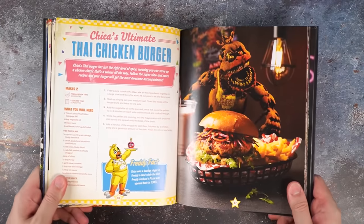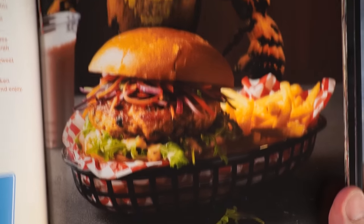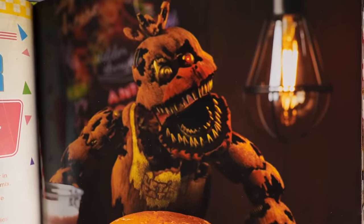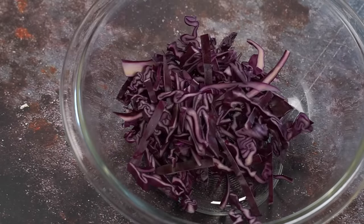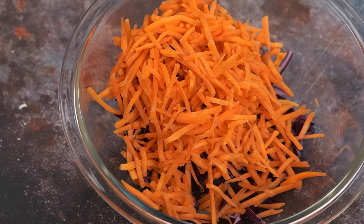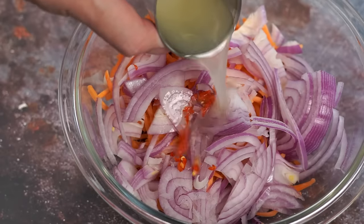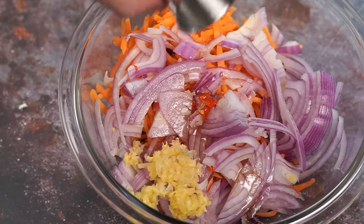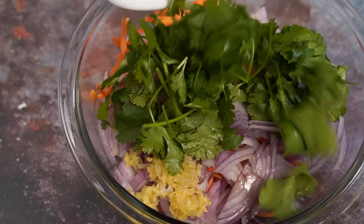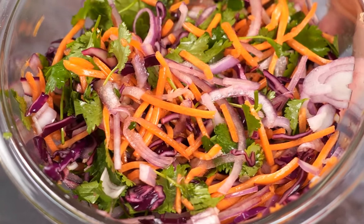Now when it comes to horror games, I can be quite a chicken — and that's my genius segue to this Chica-inspired dish: Chica's Ultimate Thai Chicken Burger. First things first, we gotta make a slaw by combining a quarter cup of finely shredded cabbage, one peeled and matchstick-sliced carrot, half a finely sliced red onion, half a red chili, the juice of one lime, a half tablespoon of honey, one crushed garlic, a tablespoon of rice wine vinegar, half a tablespoon of soy sauce, and a handful of cilantro. Once mixed, let it set for about 15 minutes to get the flavors to meld.